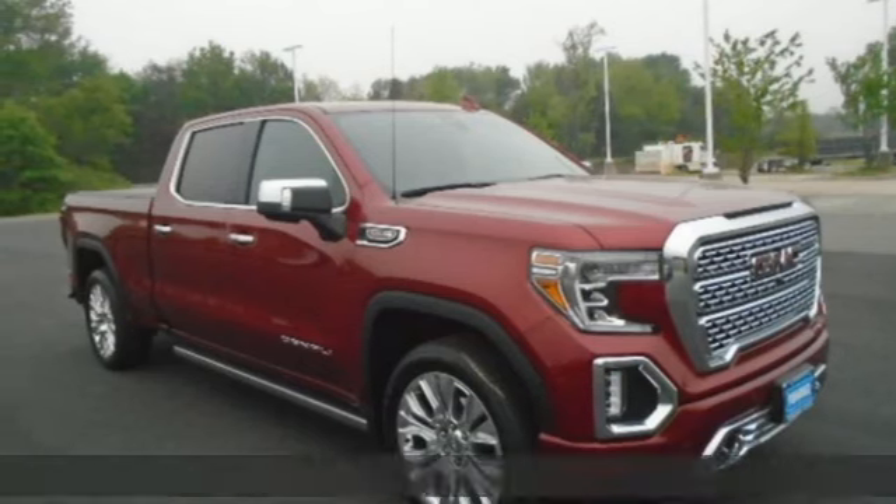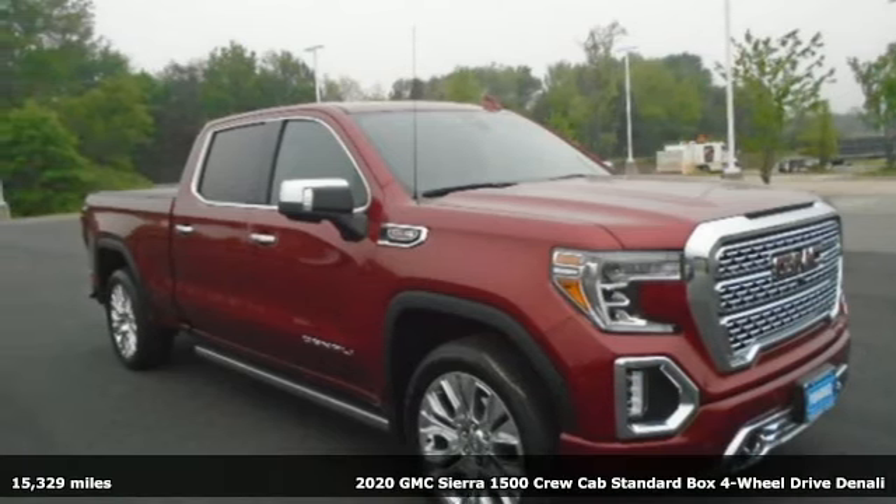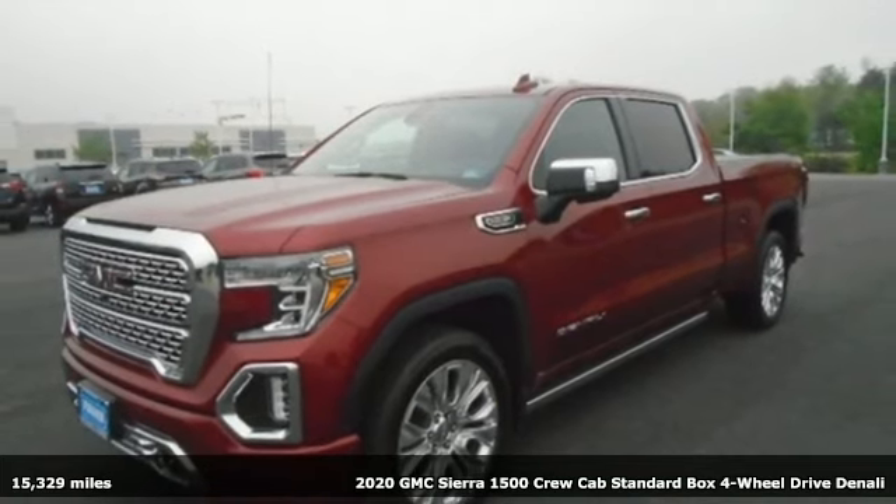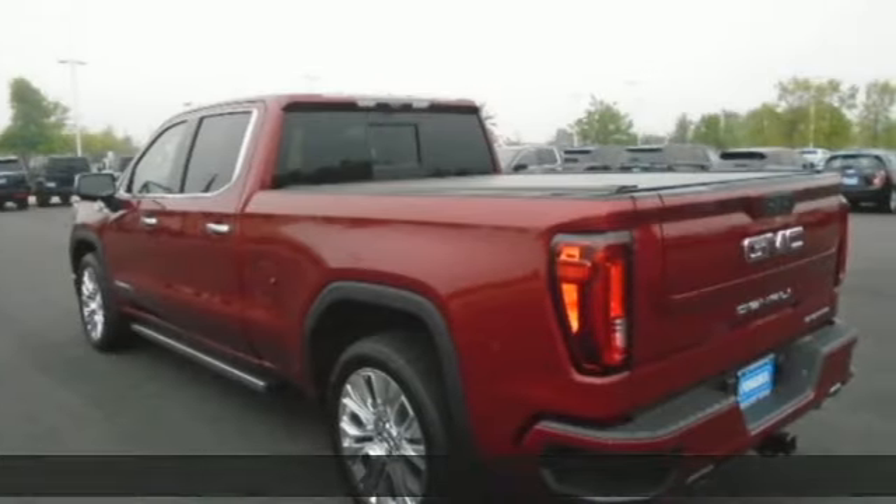Here's a 2020 GMC Sierra 1500. Take on rugged terrain and difficult tasks without giving up comfort. It's well equipped with the features you need.